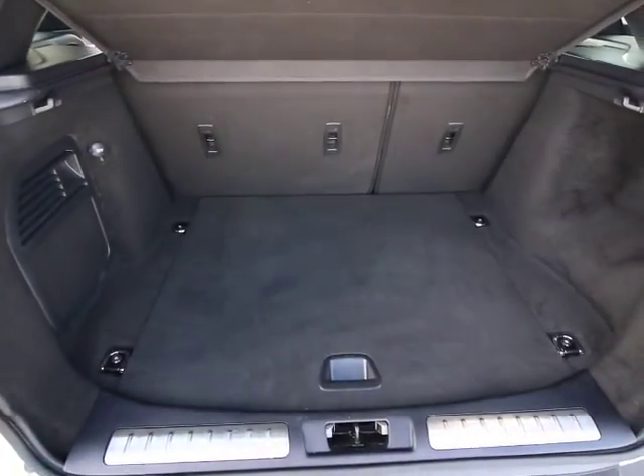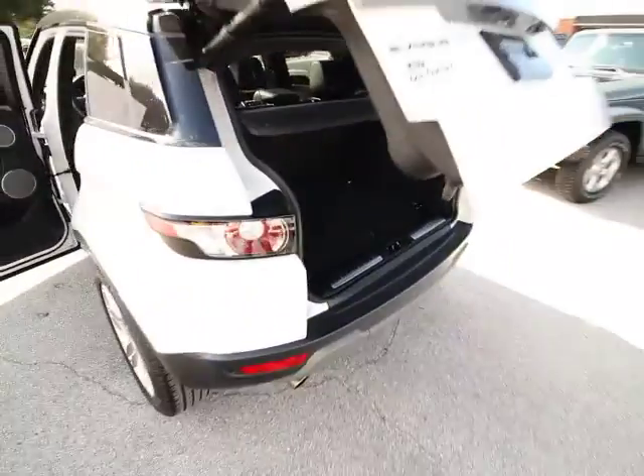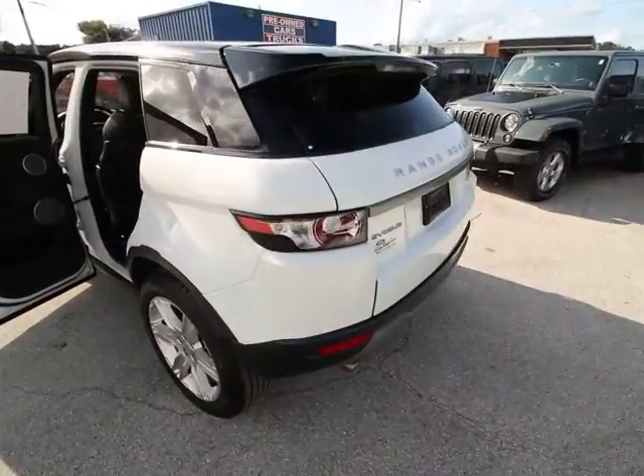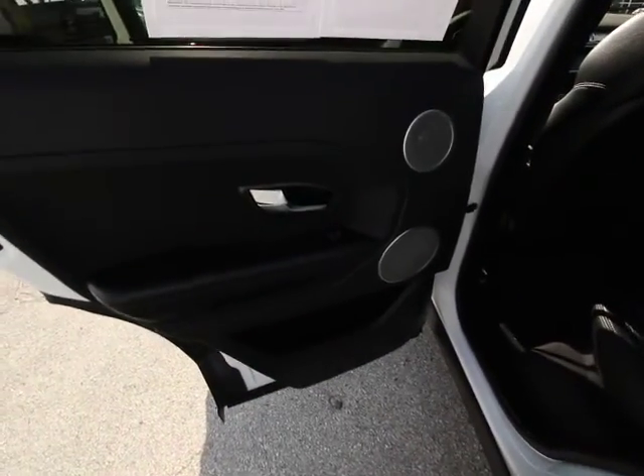Here are some of this vehicle's great options: traction control, power passenger seat, leather wrapped steering wheel, dual airbags, air conditioning front, power steering, four wheel disc brakes, power windows.